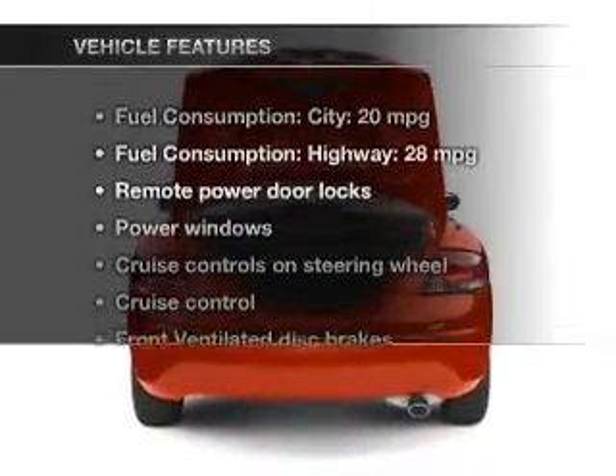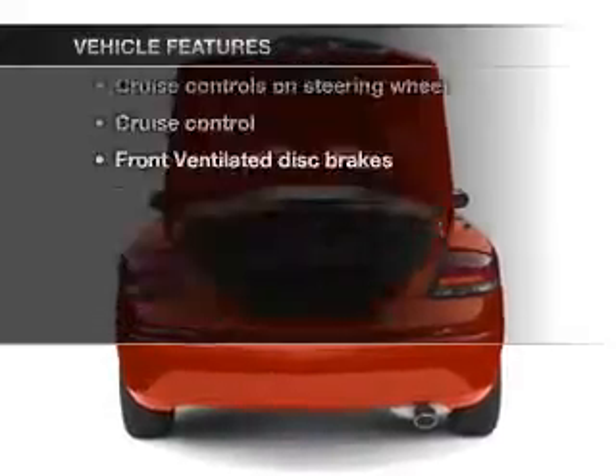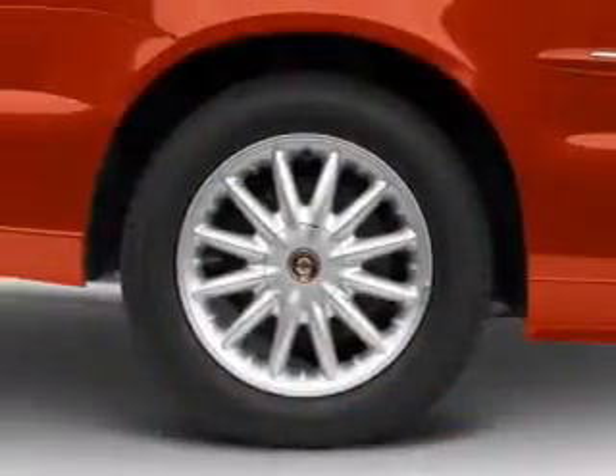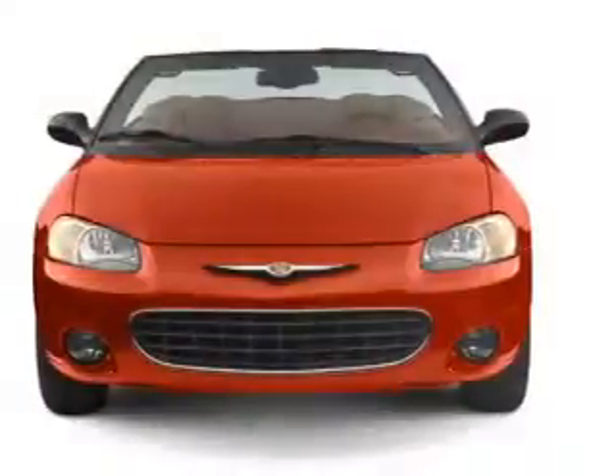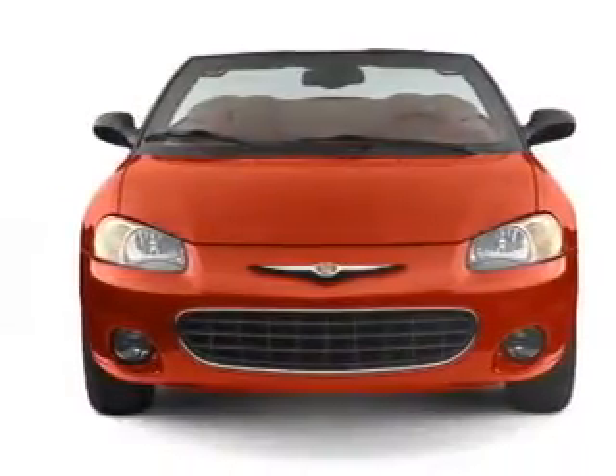Plus, enjoy these notable features that are included in this vehicle: leather seats, power door locks, power windows, cruise control, an AM-FM stereo with a CD player, power mirrors, and power steering.